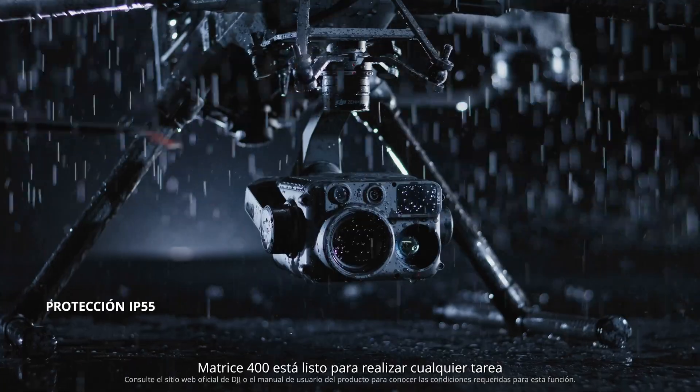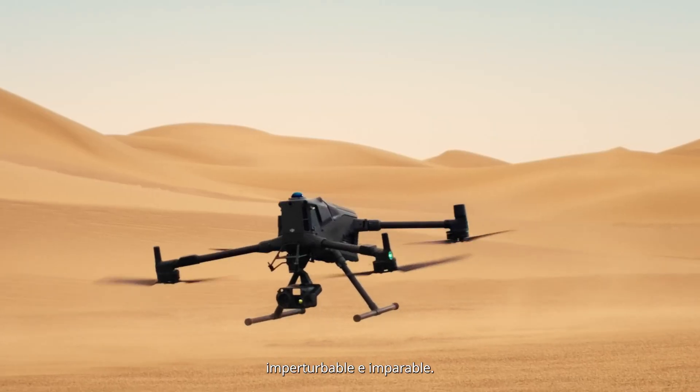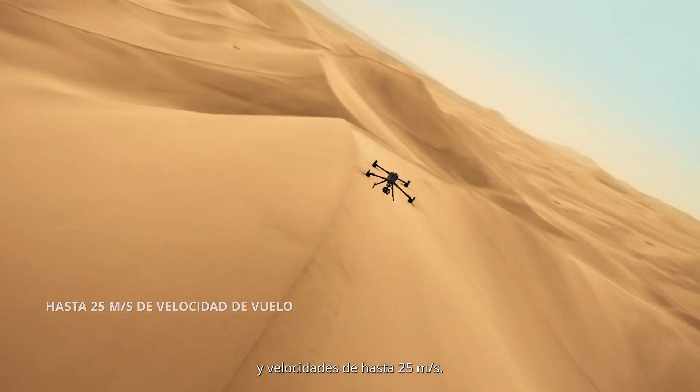Matrice 400 is ready for any task — rain or shine, wind or dust, undaunted and unstoppable. Even with H30T, it delivers up to 59 minutes of forward flight and speeds up to 25 meters per second.